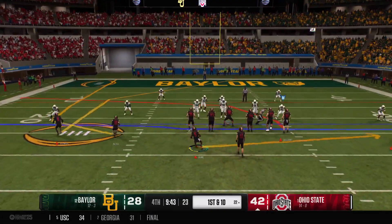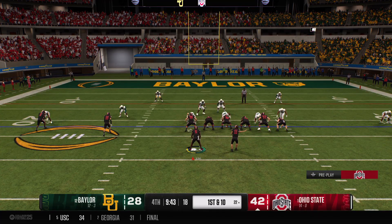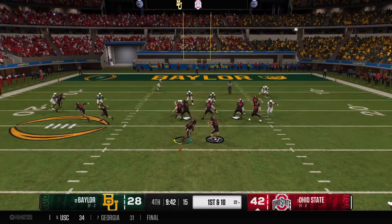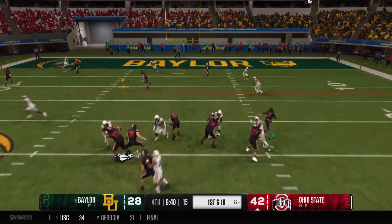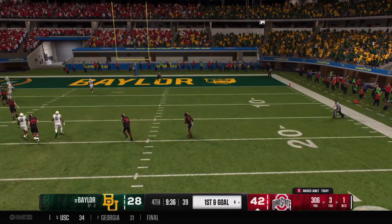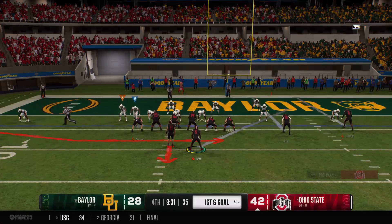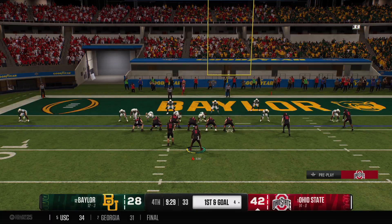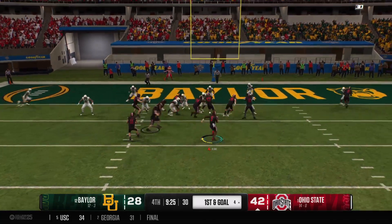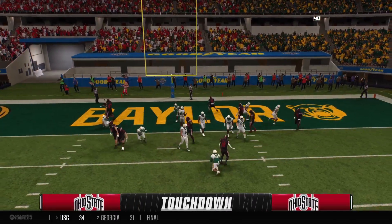The Buckeyes lining up here on first and ten. Off the play fake, looking to throw — he lets it go. It's a wide open receiver — complete! Tackle is made at the four. It'll be first down and goal. Buckeyes line up, first and goal. Offense moving receivers around before the snap. A pop pass on the jet sweep — all the way to the end zone. Touchdown!